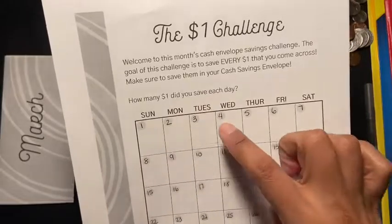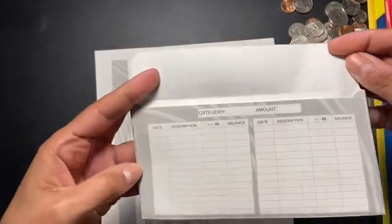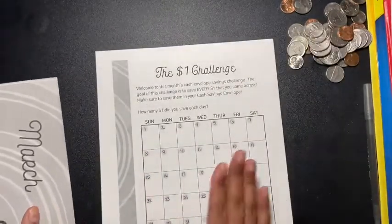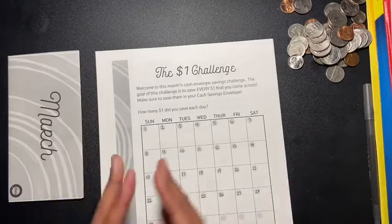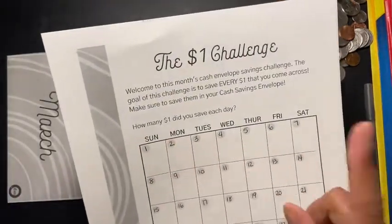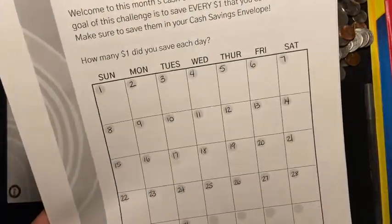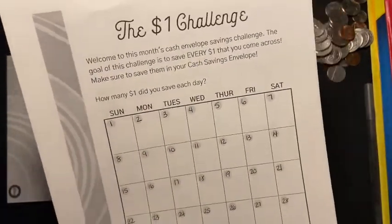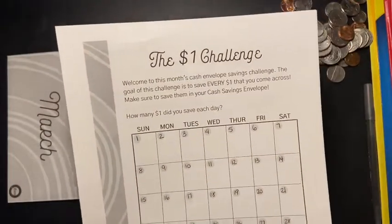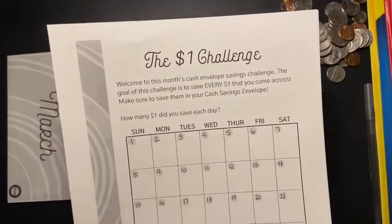You can write down how much you saved each month, or track it yourself on the envelope — whichever way you'd like. I'm going to do both so I can cross-reference the amounts. Every day you just write down how much you saved. I thought that was pretty awesome. She's a really great person — I follow her, I watch her videos, and she's helped me a lot with budgeting.